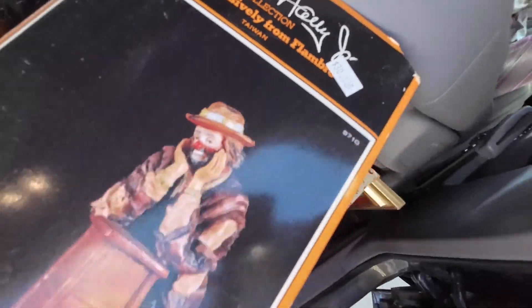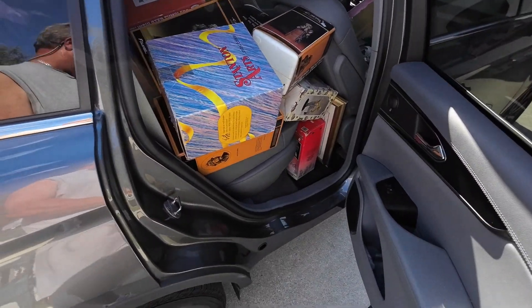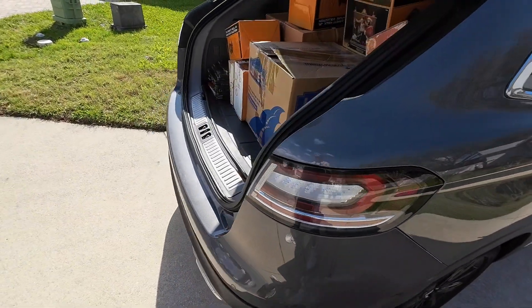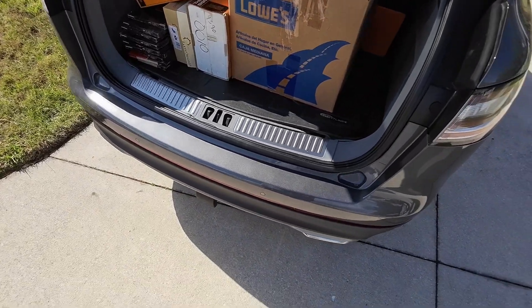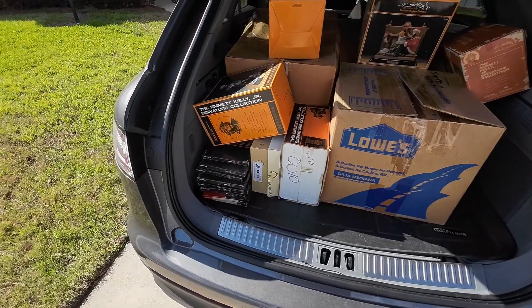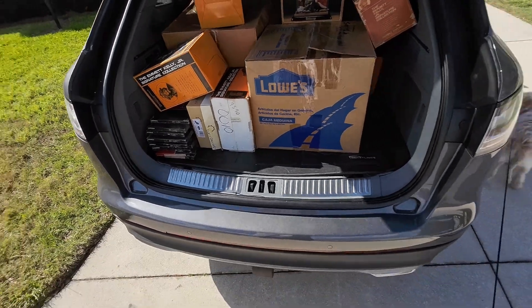They were asking $30 for most of this stuff each. And I said to her, I'll buy the whole table — how much? And as usual, they lose track of what they put on it and give you a number. She said $350, I said $300, and we agreed on that. So we'll be listing a lot of this — probably going to put some of this on Etsy to see how that sells over there.